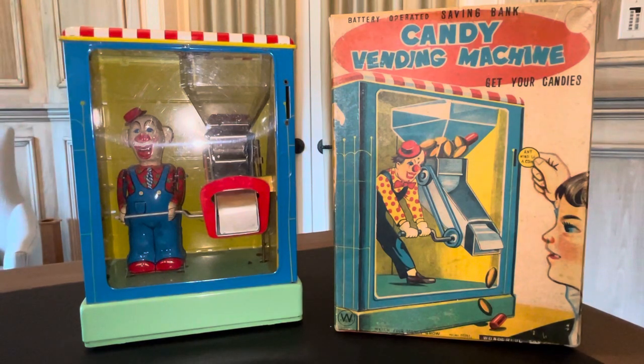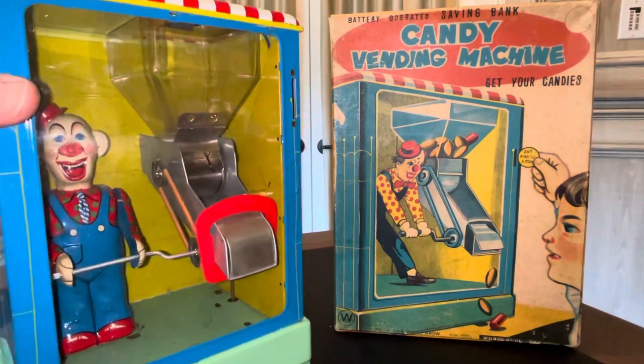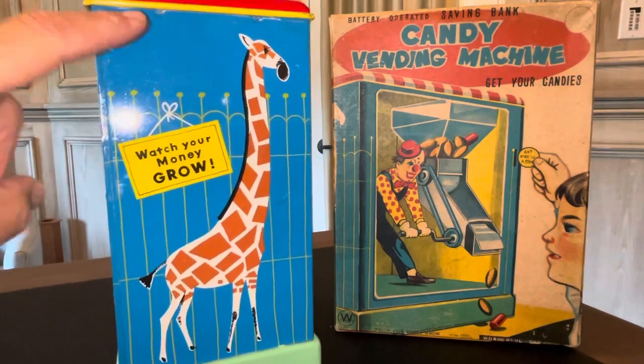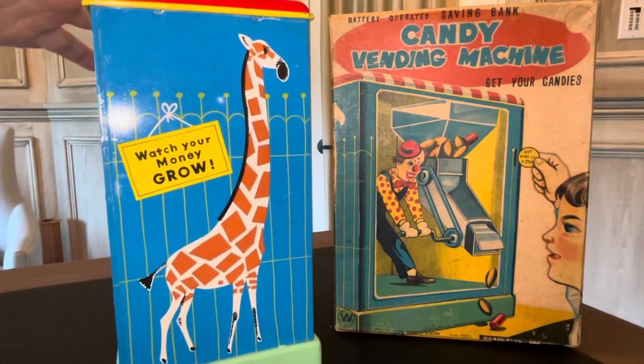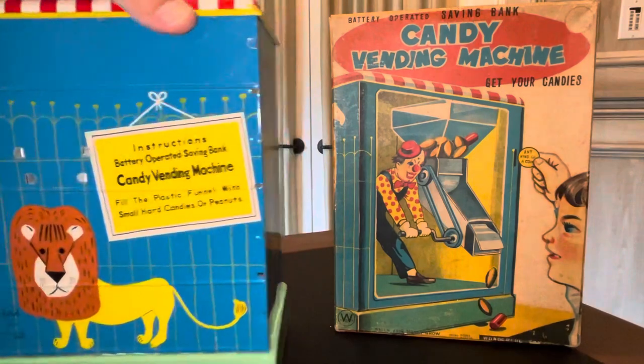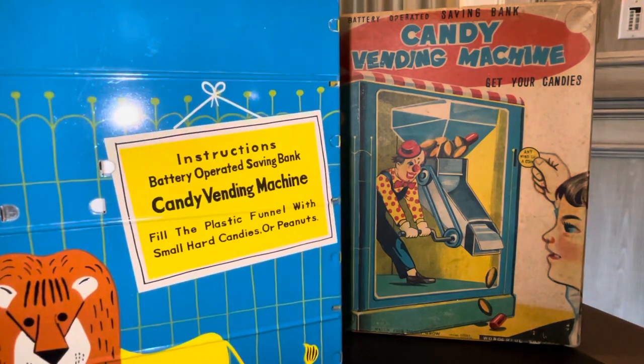Unfortunately this plastic — almost like an acrylic front — is very glare-prone. I have the flash on because I had a choice: use the flash and you can actually see the inside, or don't use the flash and it's pretty dark. I opted for some glare. The sides have a circus theme — there's a giraffe, a lion, and instructions. It really is a circus-themed toy.